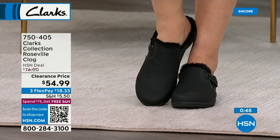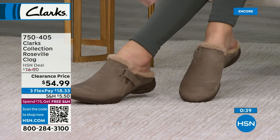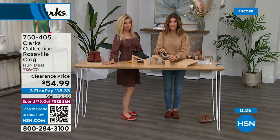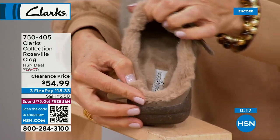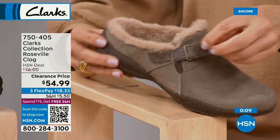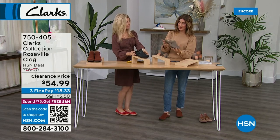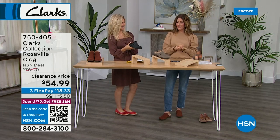This is the lowest price ever offered, and once these are gone, they're gone — not coming back. We're down to final colors and sizes: black, mahogany, and dark taupe. The inside is all faux fur right down to the tip of your toe — it feels like a slipper but with way more support and stability. Fun fact: Clarks started in 1825 as a slipper company, and the first shoe they made after the slipper was a clog. Buy the Today's Special and this clog and you'll get free shipping.